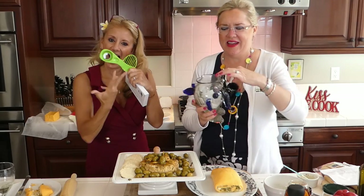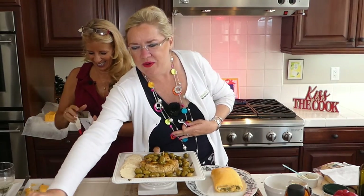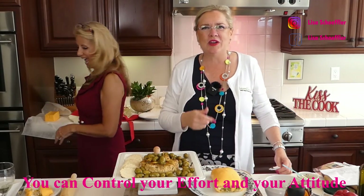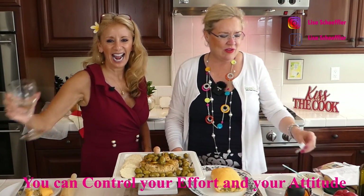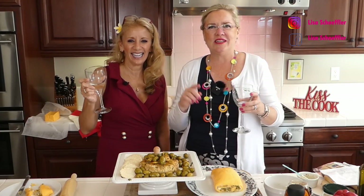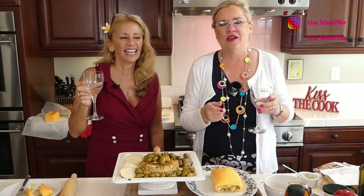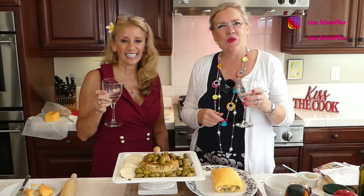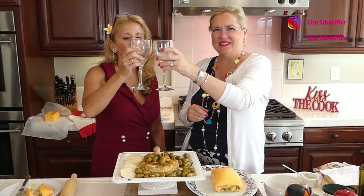Thank you guys for watching. Remember: the only two things you can control are your effort and your attitude, so always pick a good one and always do your best. You can find these recipes posted below and also on our YouTube channel — Ventura Real Estate. Please go subscribe because we're almost to a thousand, and then we can broadcast live on YouTube. We are here Wednesdays and Saturdays live at three o'clock — we love seeing you here! Cheers — Wine and Cheese Day!